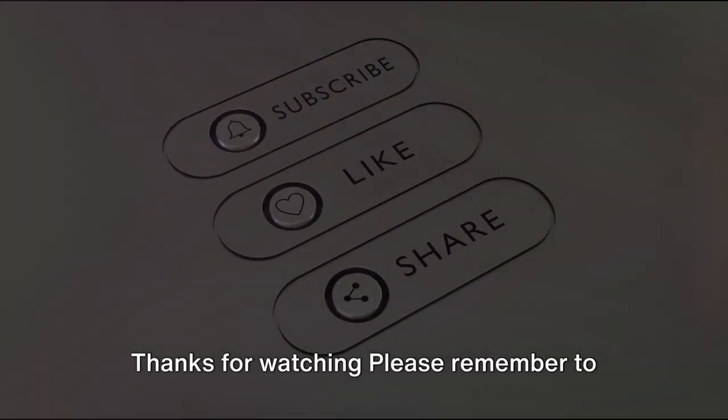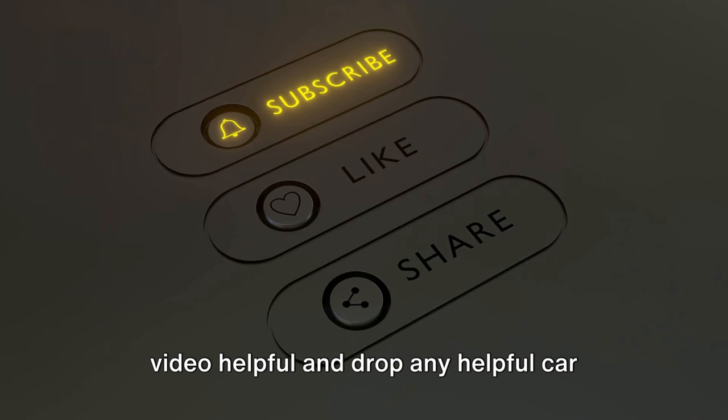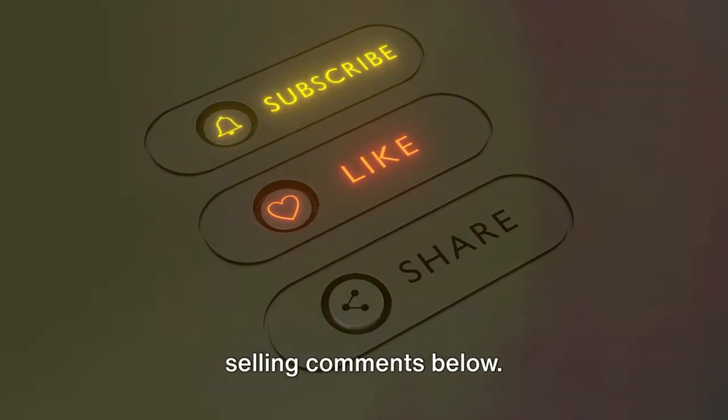Remember, preparation is key when it comes to selling your vehicle. Thanks for watching. Please remember to like, share and subscribe if you found this video helpful, and drop any helpful car selling comments below.